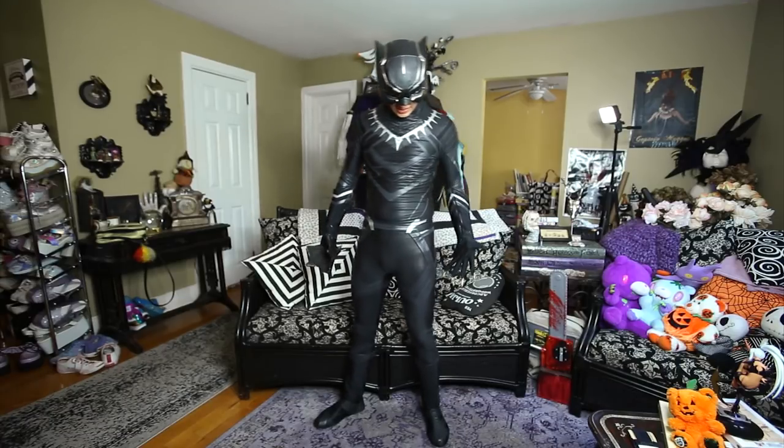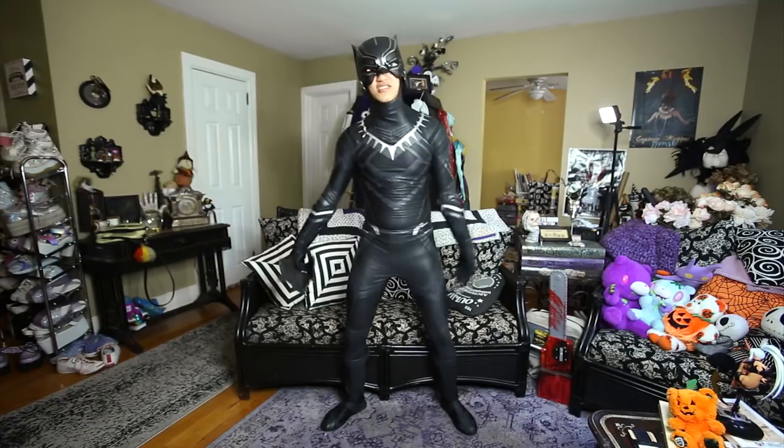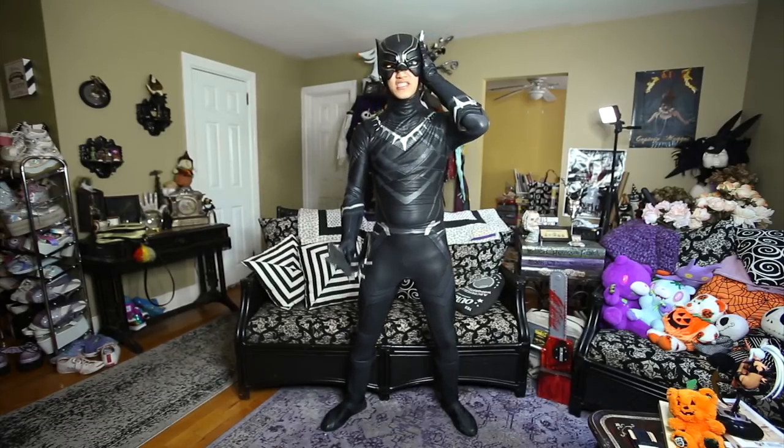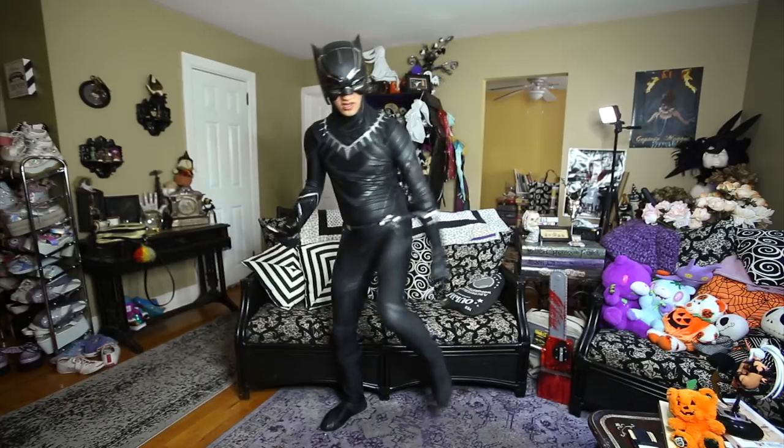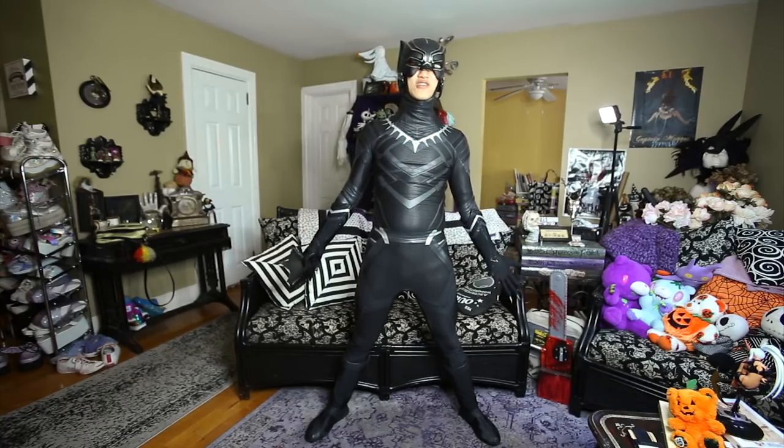I really like the texture and design — it's so fitting to the body, there's no wrinkles. Like I said, RPC they hold it down. This suit is a four-parter: you got the mask, the gloves, the boots, and then this body suit itself. Everything feels super comfortable and fits just right.